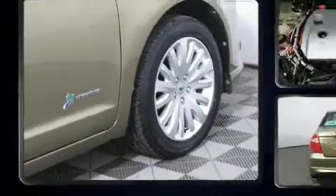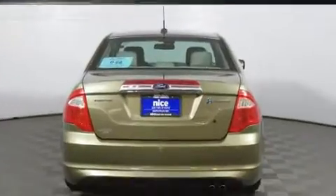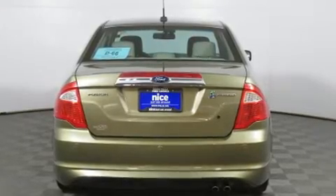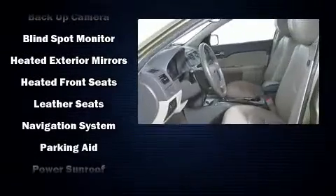Passenger security is always assured thanks to various safety features such as dual front impact airbags with occupant sensing airbag, front and side impact airbags, traction control, brake assist, a panic alarm, and four-wheel disc brakes with ABS.